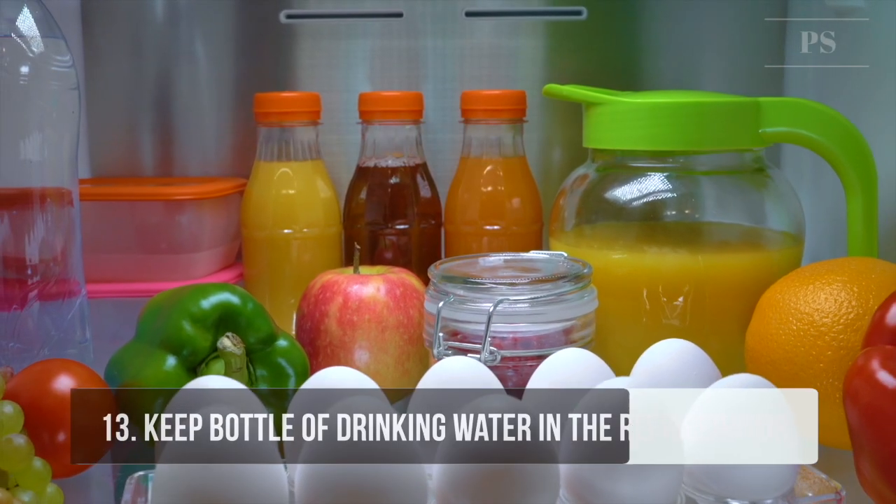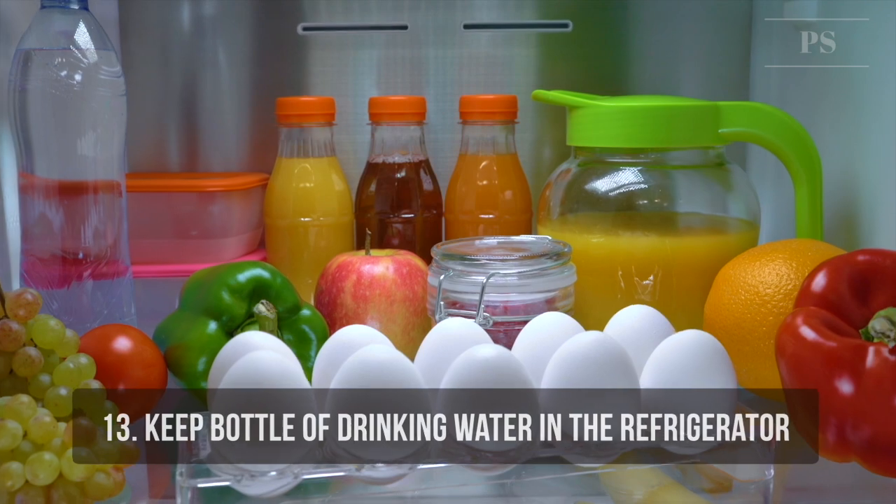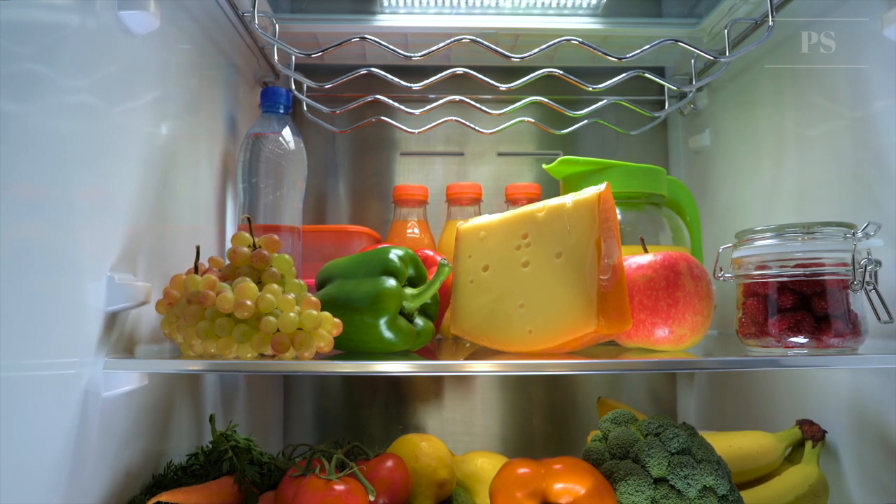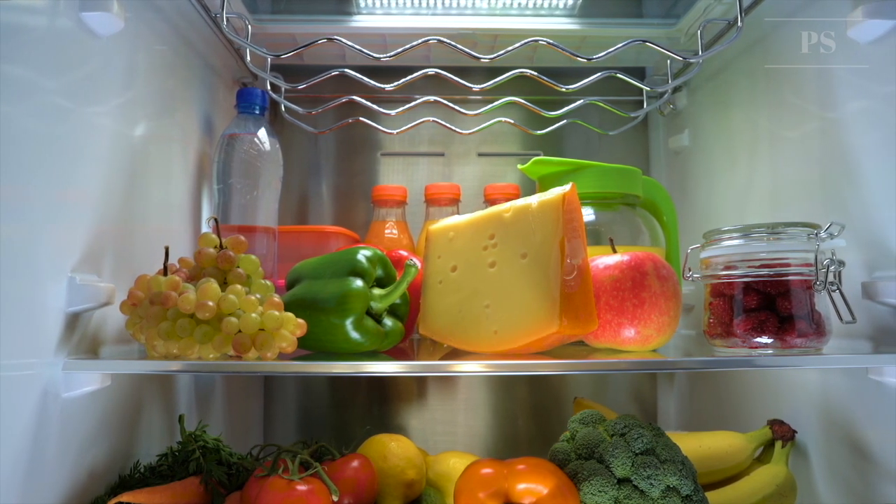Tip 13: Keep a bottle of drinking water in the refrigerator. Always having a bottle of cold water in the refrigerator means you avoid having to run tap water for a while waiting for it to cool before drinking.